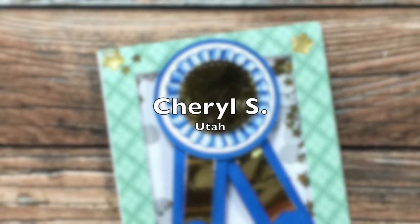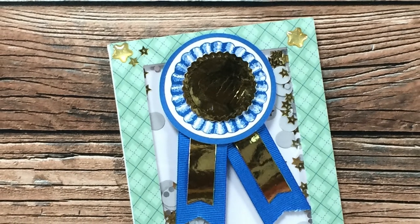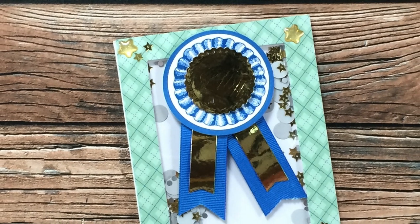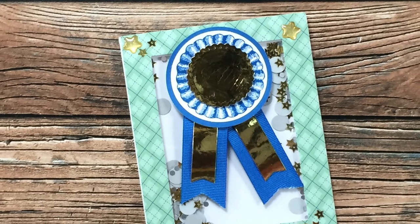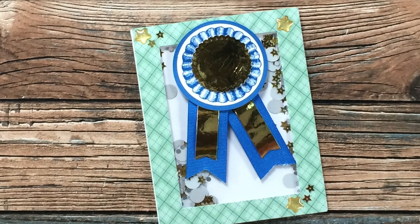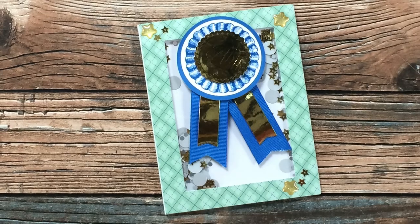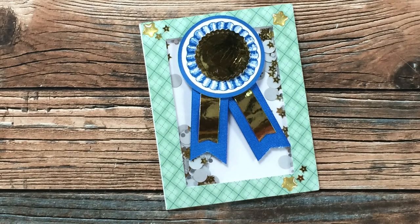Cheryl S from Utah sent me this wonderful shaker card just because. I did notice as I was doing the voiceover that there was a little medallion on top of the gold circle that had fallen off — it says 'you deserve a medal.' Thank you so much Cheryl for your card and your little note.